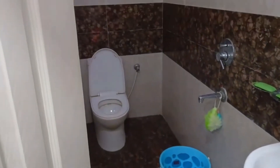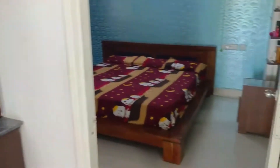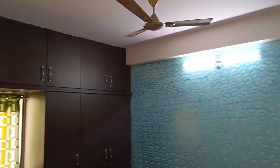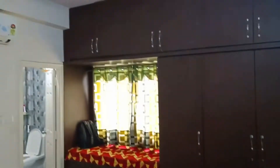We have common toilets. We have a master bedroom — this is a spacious master bedroom with a cupboard, wall ceiling, and interior. The floor is very neat and beautiful.